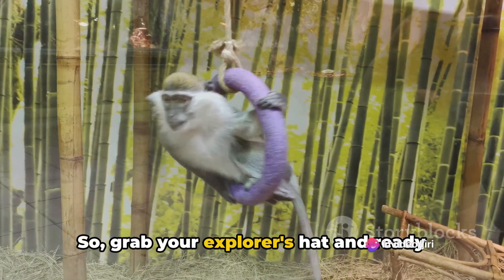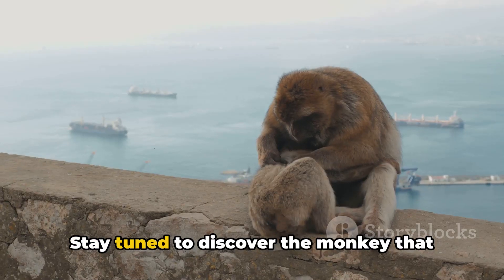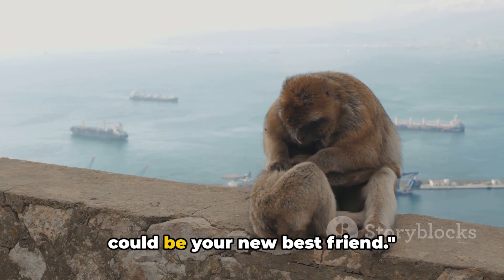So grab your explorer's hat and ready your curiosity. Stay tuned to discover the monkey that could be your new best friend.